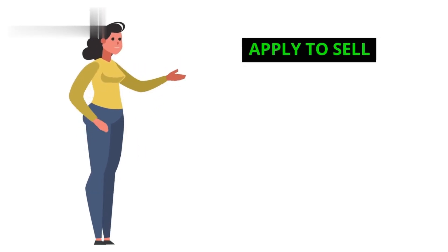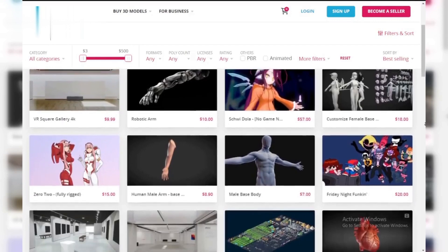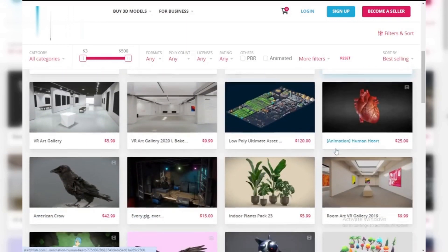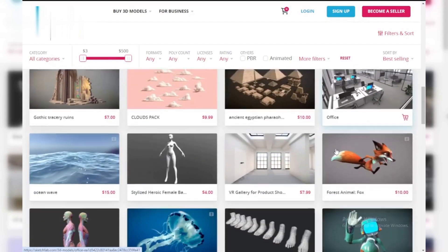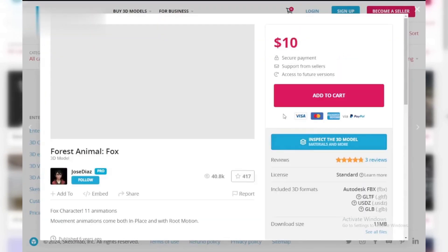Step two: apply to sell. Once you have a decent portfolio, it's time to apply to become a Sketchfab store seller. The process is pretty straightforward, but make sure you have a good selection of models and a professional-looking profile.